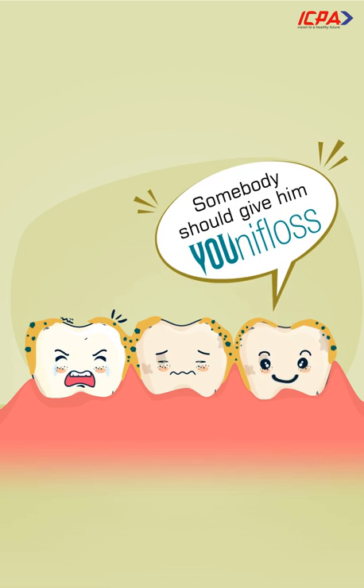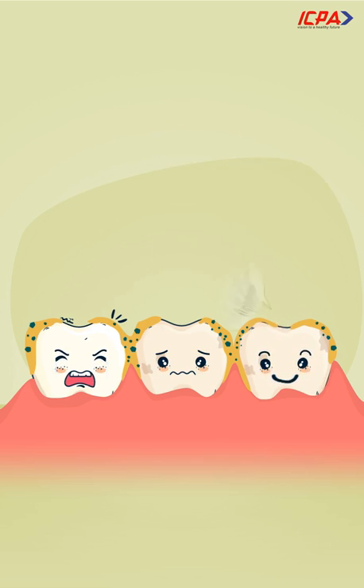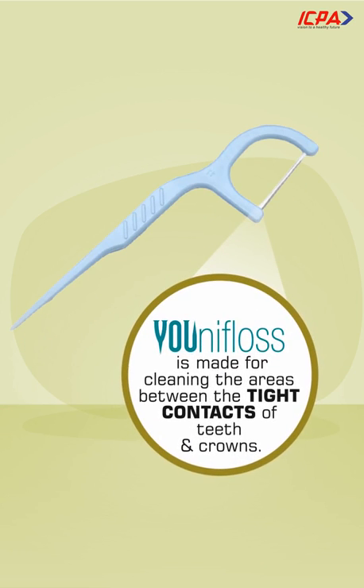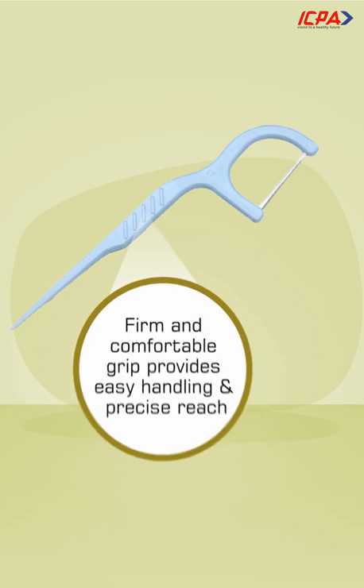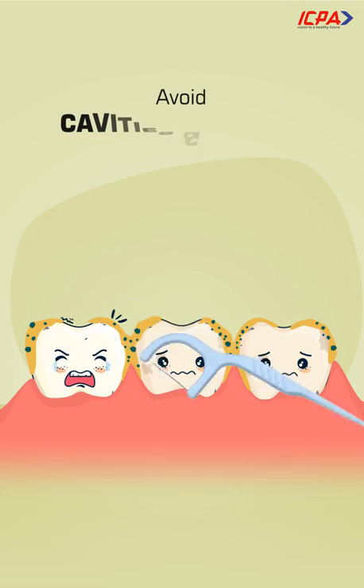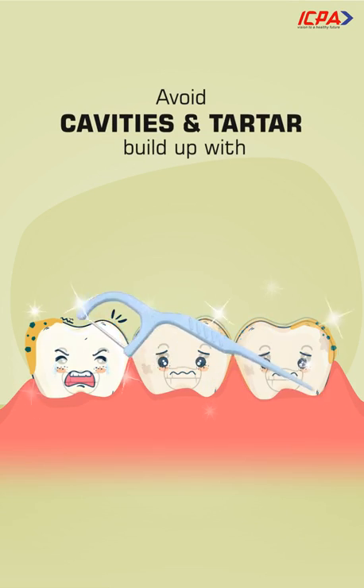Somebody should give him Uni Floss. It's specially designed to make flossing easy. Uni Floss is great for cleaning the areas between the tight contacts of teeth and gums. Firm and comfortable grip provides easy handling and precise reach. Avoid cavities and tartar build-ups with Uni Floss.